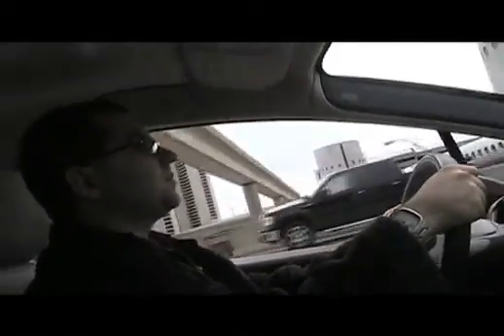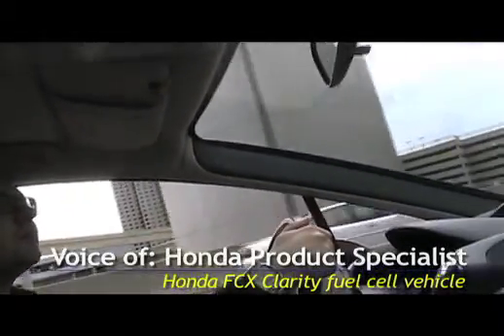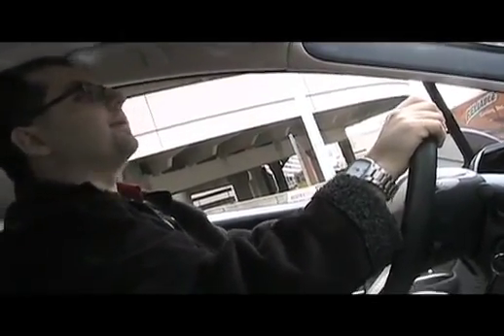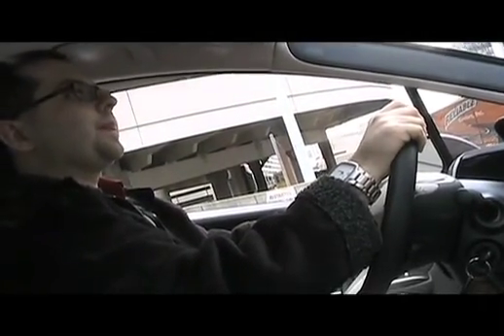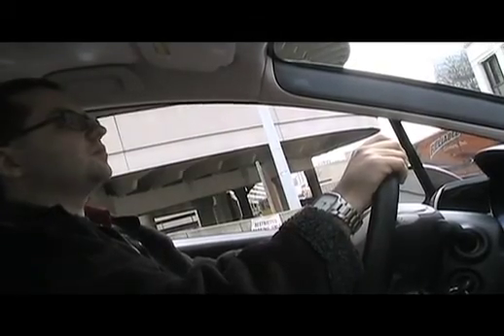This is the FCX Clarity hydrogen fuel cell electric vehicle. The electricity comes from the 100 kilowatt fuel cell stack, which is under your right elbow — it's very compact. It has a 100 kilowatt electric drive motor on a dedicated platform. It holds four kilograms of hydrogen, equal to about four gallons of gas, and is EPA-rated at 60 miles per kilogram — like 60 miles per gallon — with a 240-mile EPA certified range.